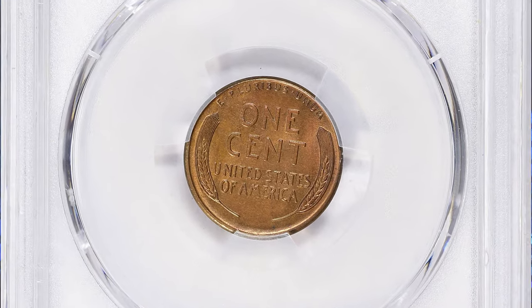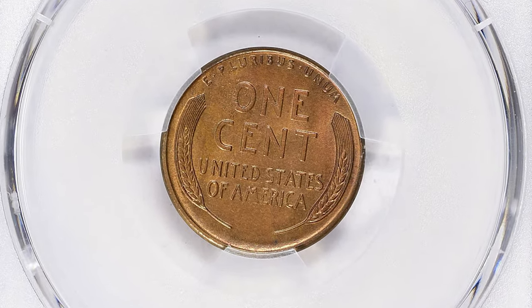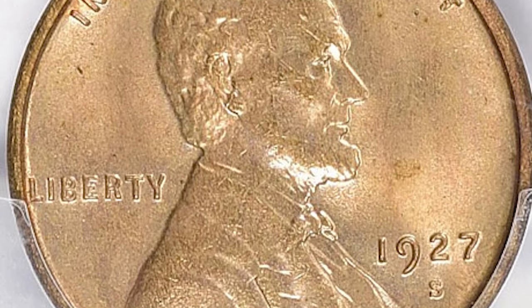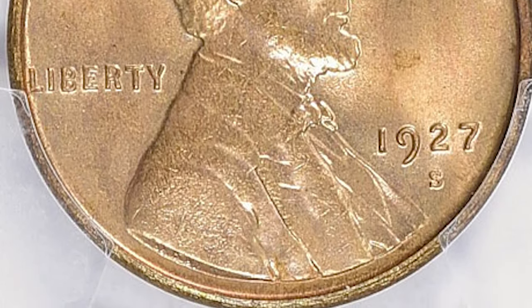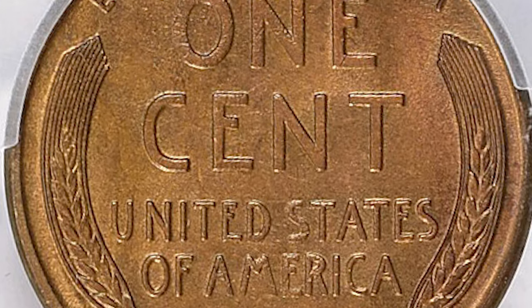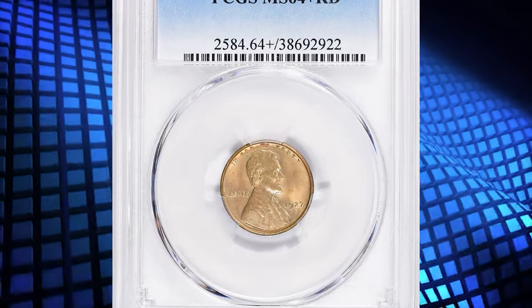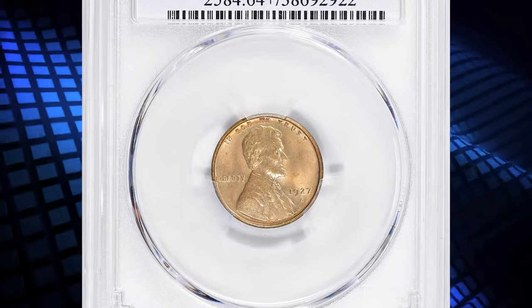The coin illustrated reveals a fresh obverse die paired with a moderately worn reverse. Finding a 1927-S cent struck from matching fresh dies is a rarity, though it seems to be more likely than for the S-mint cents of the preceding several years. Fully red examples are very rare, regardless of numeric grade, and these coins tend to have a dull, subdued red color.